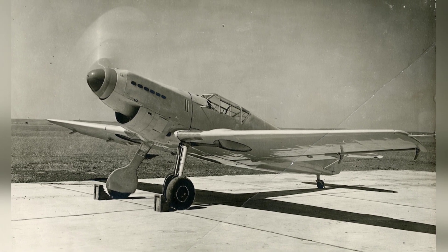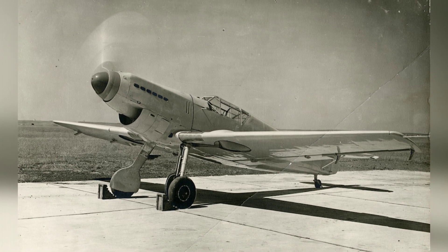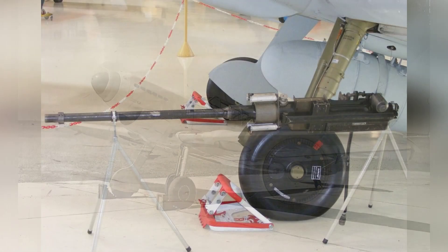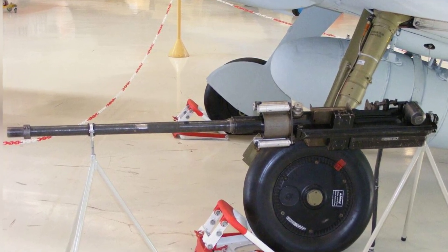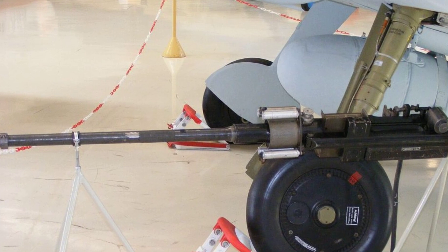This configuration allowed for a more centralized center of gravity, enabling thinner and lighter wings for improved performance and reduced drag. Consequently, the BF-109 was not originally intended to have wing-mounted weapons.